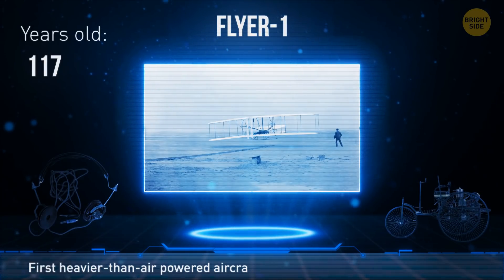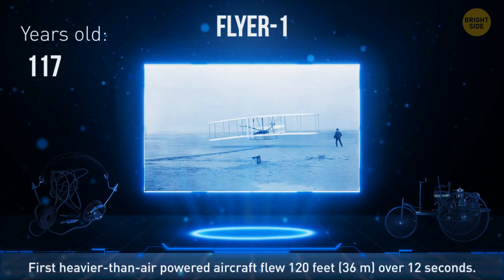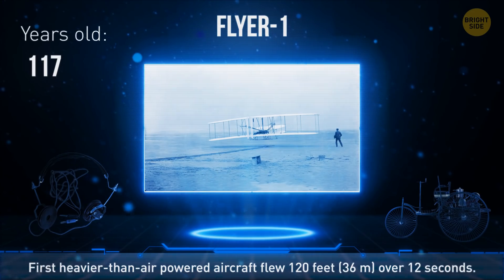The Wright Brothers' Flyer 1 stayed airborne for only 12 seconds and was able to fly 120 feet in 1903.